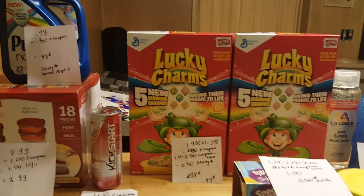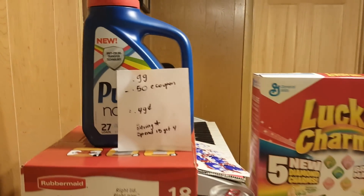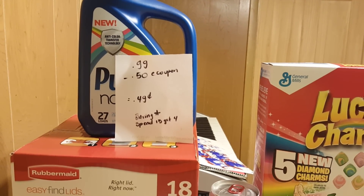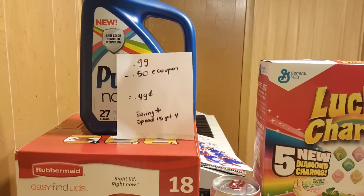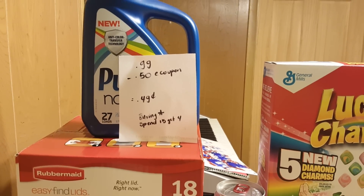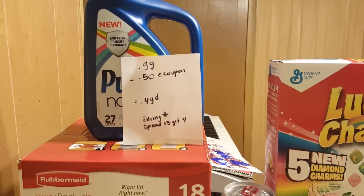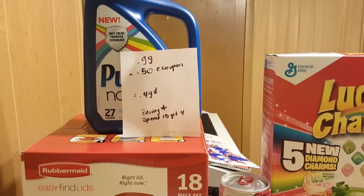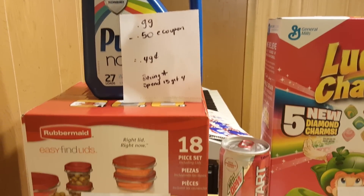Hello, these are my ShopRite deals for this week. The first deal I have is on the Purex, which is 99 cents as long as you have the super coupon from the flyer. There is a 50 cent ShopRite e-coupon that you can load to your card, bringing the cost to 49 cents. Remember that Saving Star has a rebate — when you spend $15 you get $4 back from them.